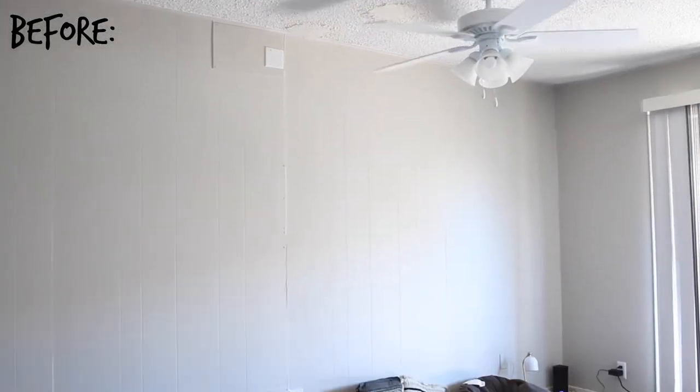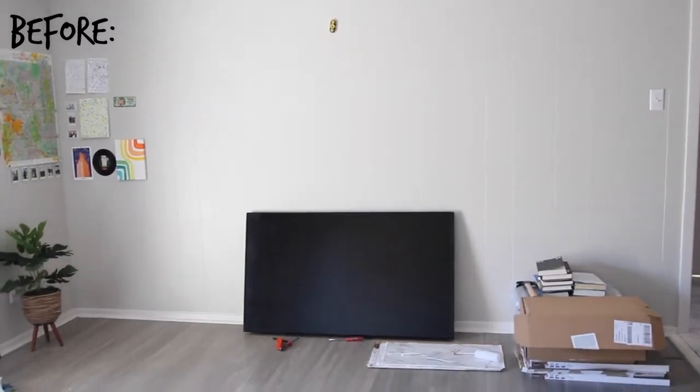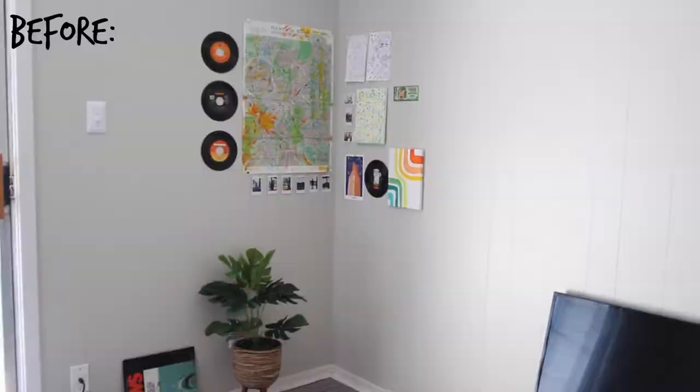By the way, this is my favorite room in the whole apartment. This is the before of our living room. We have absolutely no furniture minus this picnic blanket and beanbag chair that have been our makeshift couch and kitchen table. So we're starting from absolute scratch.